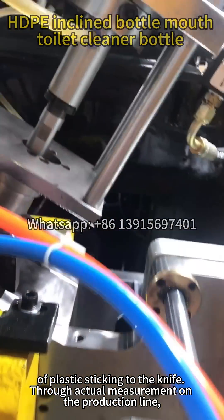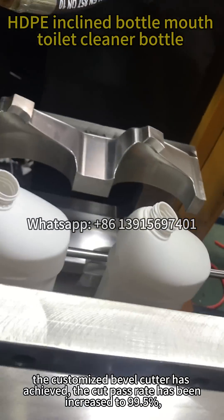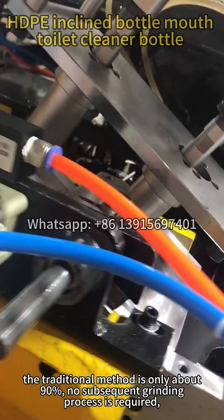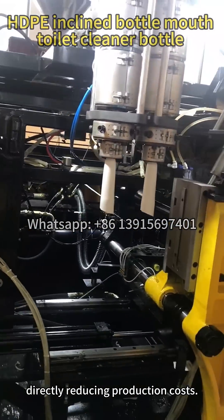Through actual measurement on the production line, the customized bevel cutter has achieved a cut pass rate of 99.5%, compared to only about 90% with traditional methods. No subsequent grinding process is required, directly reducing production costs.